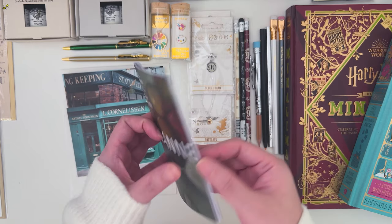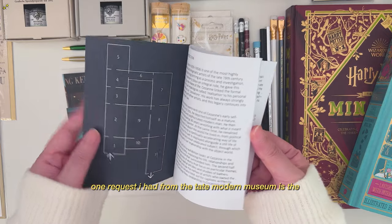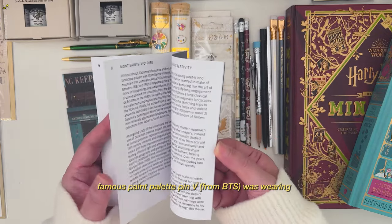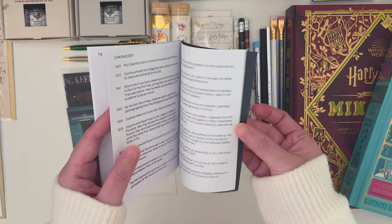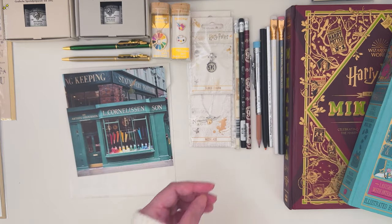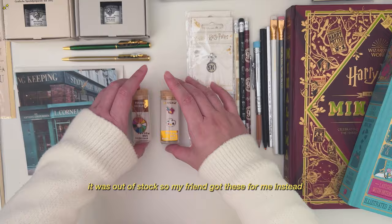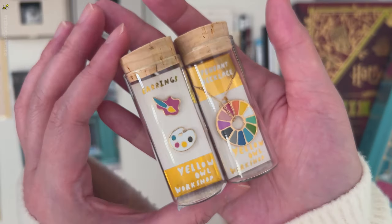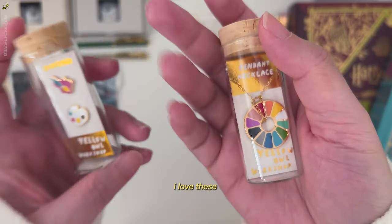Next are some items from Tate Modern Museum. My primary goal was for my friend to get me the pin that V from BTS wore, but they were out of stock, so my friend got me these instead. They are equally as cute, although not the same as what V was wearing.